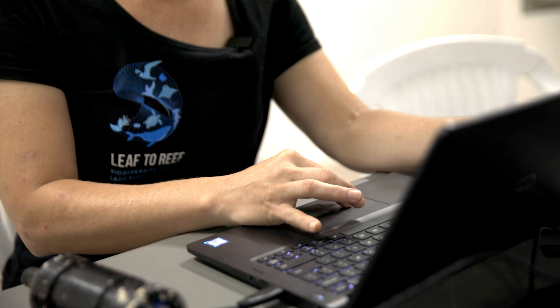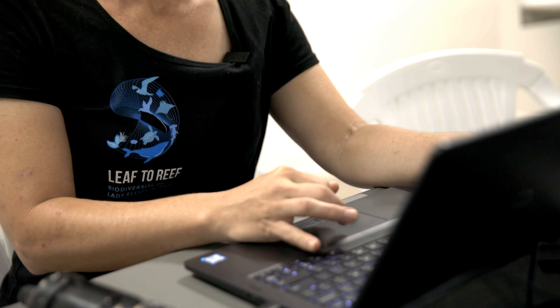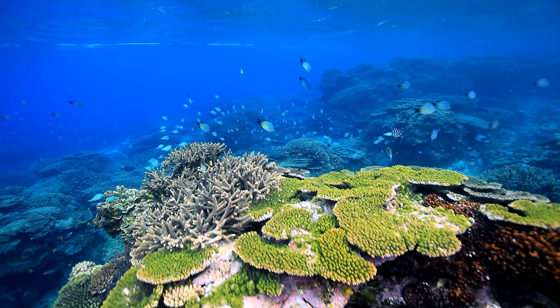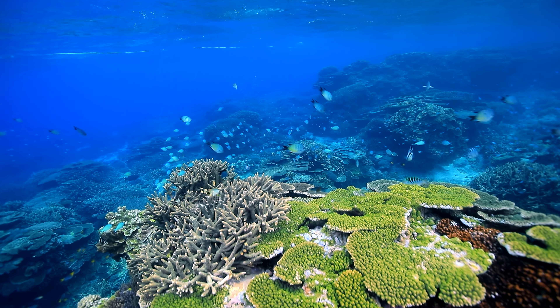Our team from Leaf to Reef has done some early-level modelling, and it turns out that this reef, unlike all the other reefs on the Great Barrier Reef, will either maintain its biodiversity or increase its biodiversity — that's what's predicted to happen in the future. But to understand that and to see it happening, you need to understand what's here already.